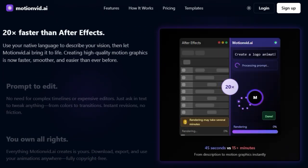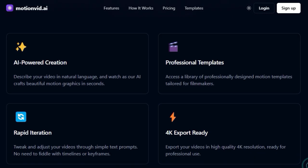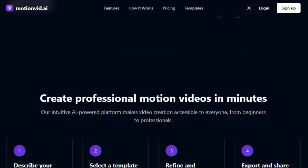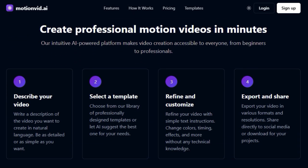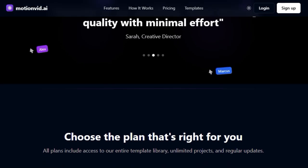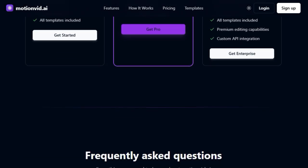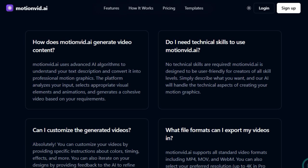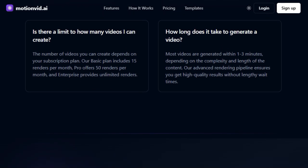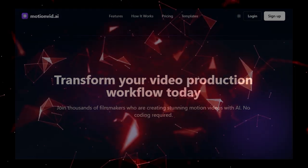Need to make changes? MotionVid.ai offers a unique prompt-to-edit feature, allowing you to tweak colors, transitions, and more simply by describing your desired modifications in text. Furthermore, MotionVid.ai provides access to a library of professionally designed templates that you can customize to create engaging videos in minutes. This combination of AI-powered creation from natural language, sketch-to-animation capabilities, incredible speed, ease-of-use, and text-based editing makes MotionVid.ai a truly revolutionary tool. And the best part? Everything MotionVid.ai creates is yours to own and use, fully copyright-free.